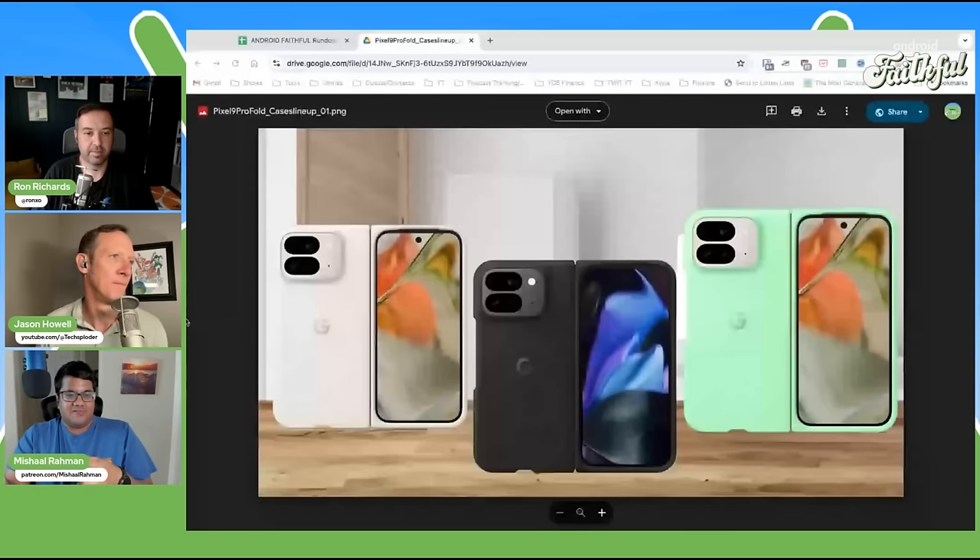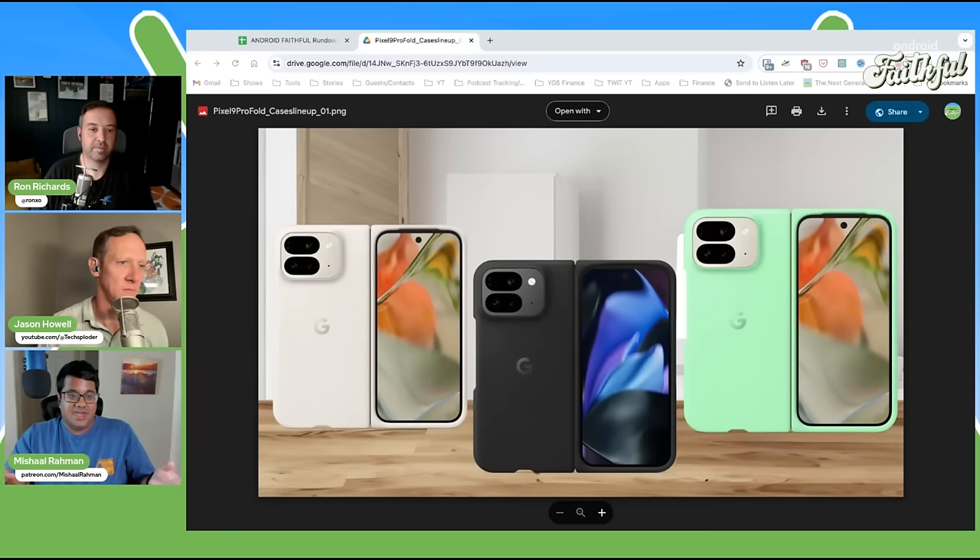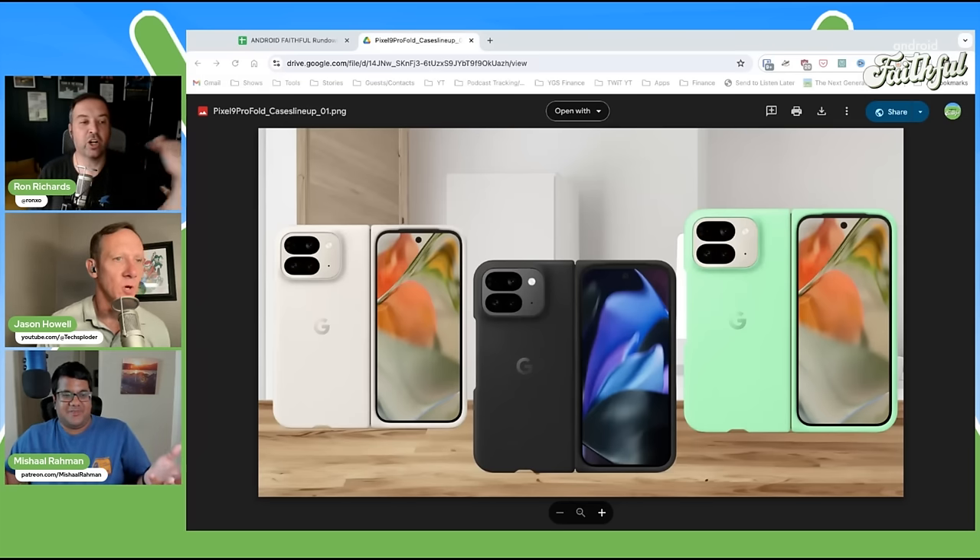Something that's kind of overlooked: since the Pixel Fold launched with a Tensor G2, it was technically considered part of the Pixel 7 generation. So it missed out on a lot of features that the Pixel 8 generation got, such as Gemini Nano support and seven years of updates. It didn't get any of that. But because the Pixel 9 Pro Fold is launching in the Pixel 9 generation with the same processor, it has all the same features, all the same benefits, and seven years of updates across the board — which applies to the Pixel 9, 9 Pro, 9 Pro XL, and the 9 Pro Fold.